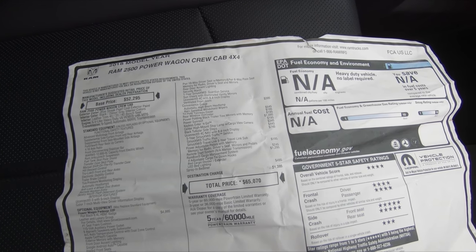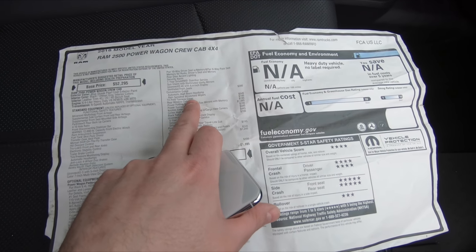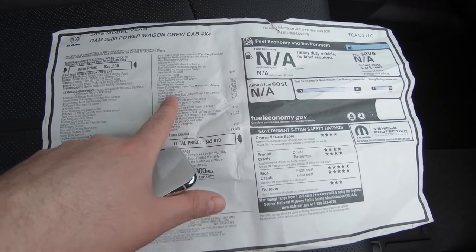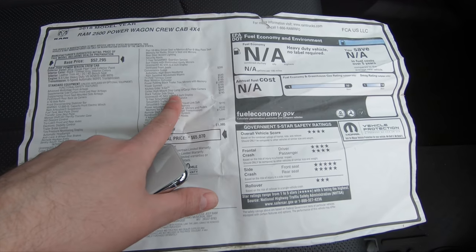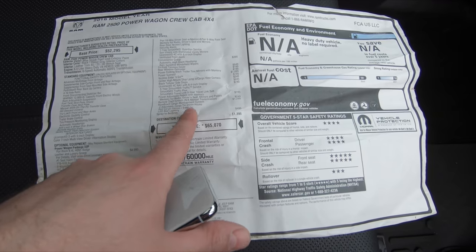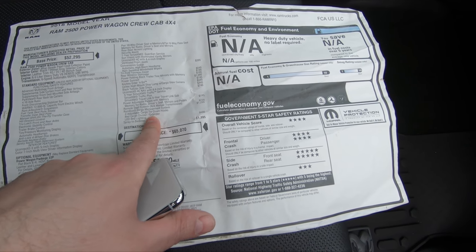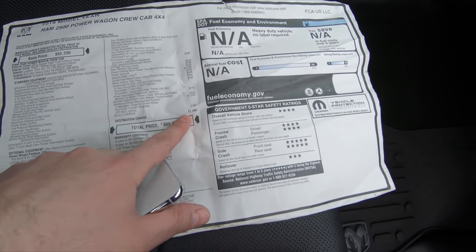Rather than reading it all off, I'll show you. It also has the convenience group with automatic high beams — we were using those last night — rain-sensitive windshield wipers, tri-fold tonneau cover, rear window defroster, sliding rear window, keyless entry, center high-mount stop lamp with cargo-view camera, black tubular side steps, the 8.4 screen, adjustable memory pedals, remote start, Ram boxes, LED bed lighting, and spray-in bed liner.